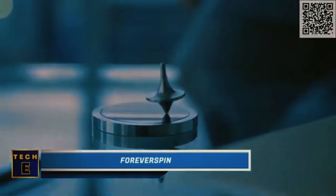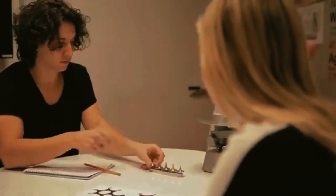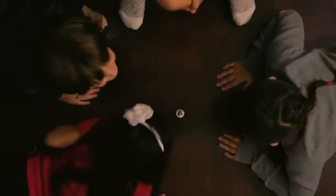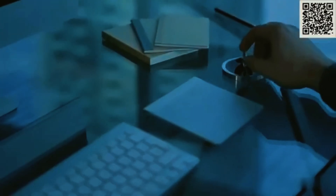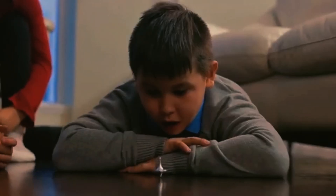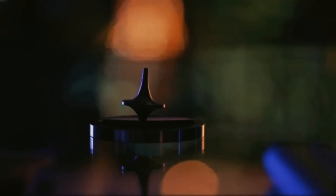Forever Spin. Do you recall the iconic ending scene from the movie Inception? Now you have the opportunity to own the very same beautiful spinning top. This top can spin for an impressively long time. There are 16 different models, each with its unique way of spinning, lasting at least 10 minutes on a good spin. Even if your hands are not that skillful, all of them work well on a regular table. However, this specially designed stand allows for maximum rotation and performance.